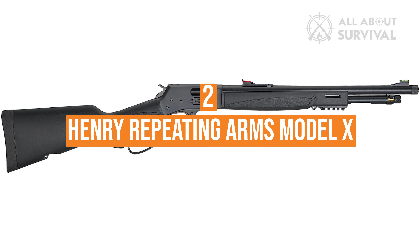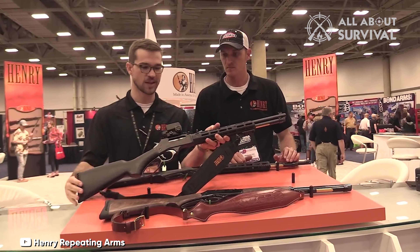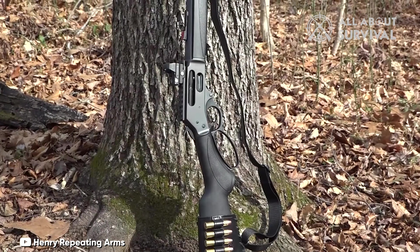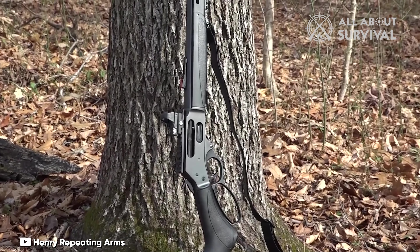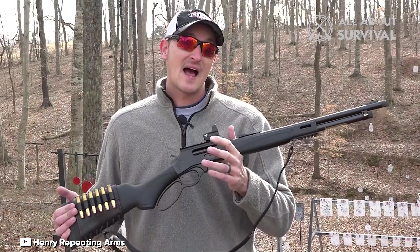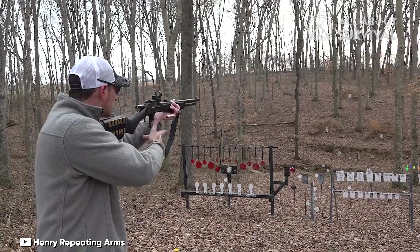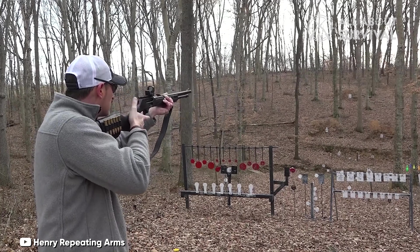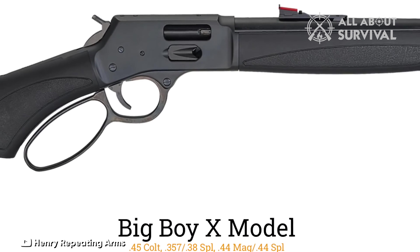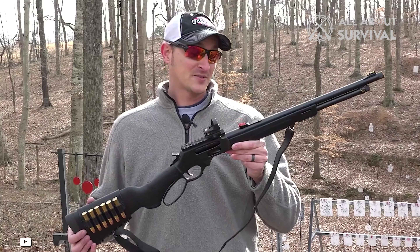Number 2: Henry Repeating Arms Model X. The Henry Repeating Arms X models of lever action rifles are a modern take on a classic design. These rifles feature smooth actions, high-quality construction, and modern features such as black synthetic stocks, fiber optic sights, and pre-threaded barrels for suppressors. They also have Picatinny and M-LOK accessory slots and a 7-plus-1 capacity. The Henry rifles are highly accurate, reliable, and easy to use. They have been tested and reviewed by experts and enthusiasts, receiving accolades such as the NRA's Golden Bullseye Award. With their combination of classic design and modern features, the Henry Repeating Arms X models are a top contender for the best lever action rifle.